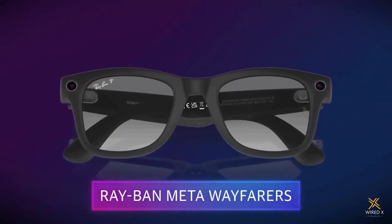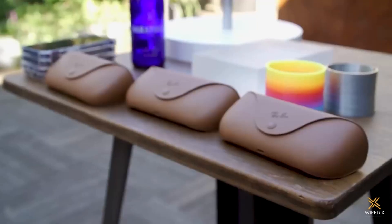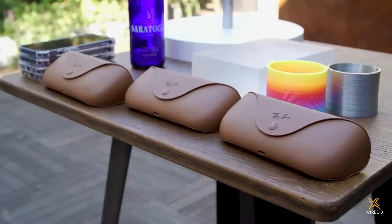Today at META Connect, META is announcing its second-gen smart glasses, and with a new generation comes an updated name. What we have here are the Ray-Ban META smart glasses. You still get the choice of the Wayfarers, but there's also a second style joining the family — the Headliners. META has done a lot of work to streamline and improve the tech on its second-gen smart glasses, so let's put them on and check them out.